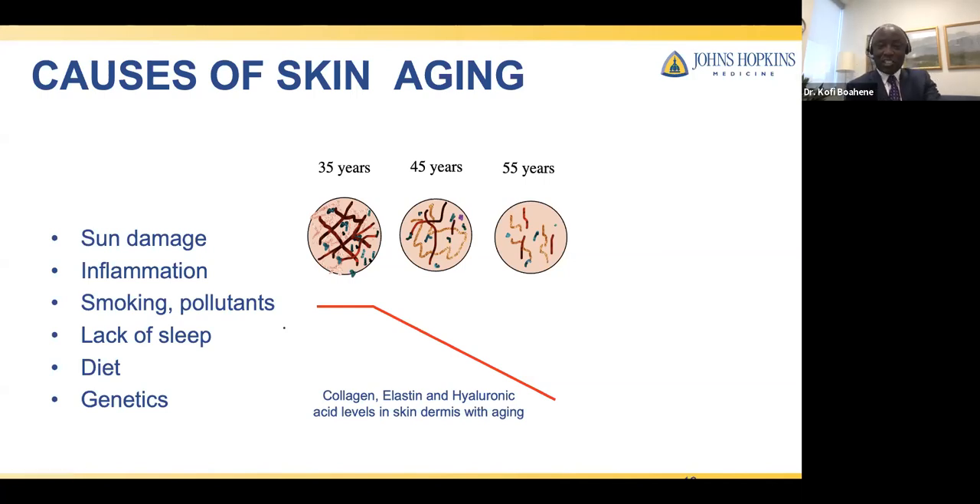Poll results show that 40% of respondents feel their eyes age the earliest, followed by the neckline, then lips, then smile lines. That is in fact correct — and let's look at what factors we think are most influential on the aging process. Is it lifestyle including sun exposure? Genetics? Diet? Exercise? Or amount of sleep?